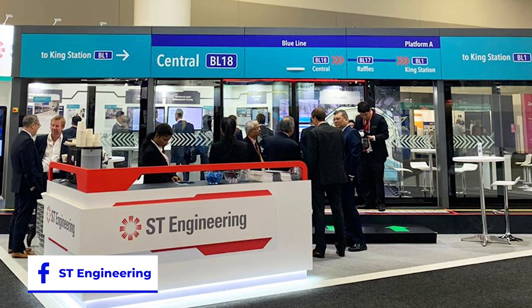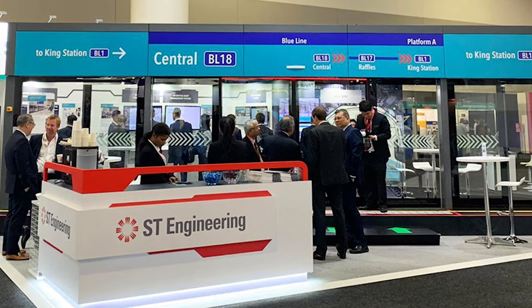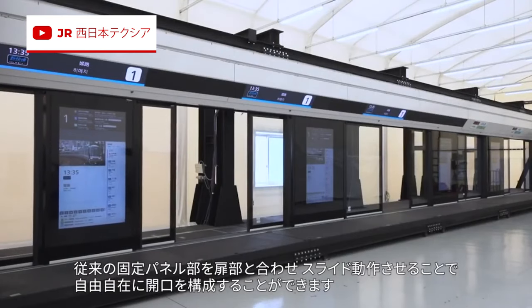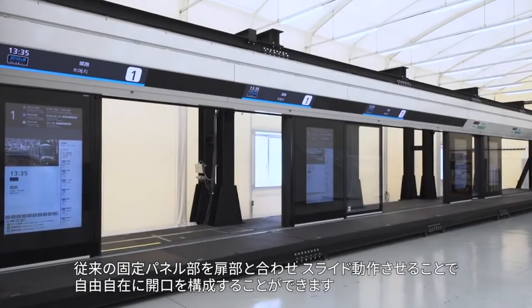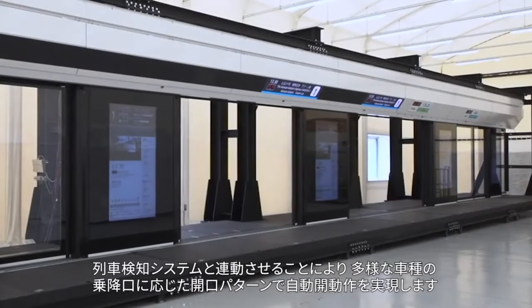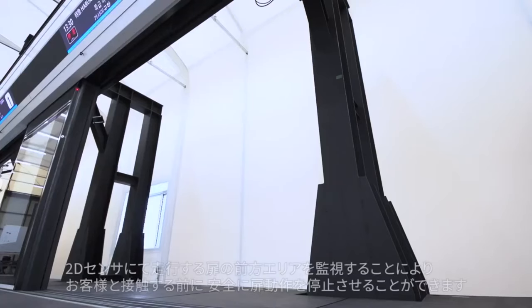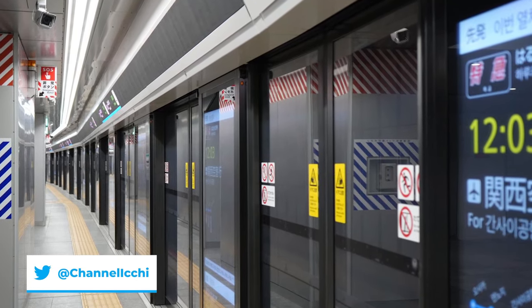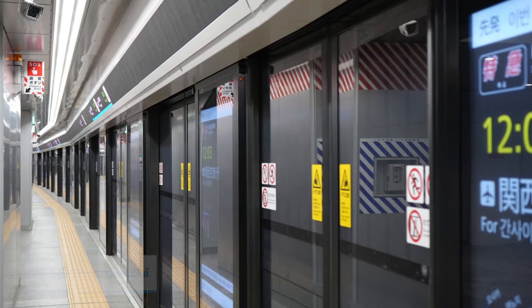The last alternative is variable pitch platform screen doors. Unlike the previous two alternatives, this one is mostly still in the experimental phase, but it may be the most promising. Unlike vertical or half-height platform screen doors, variable pitch platform screen doors fully enclose the station, making them just as effective as full-height platform screen doors while solving the problem of non-standardized rolling stock and associated door spacings. An installation is set for Umekita Station in Osaka, Japan.